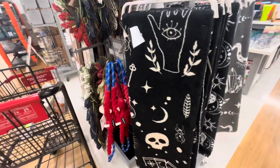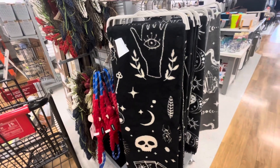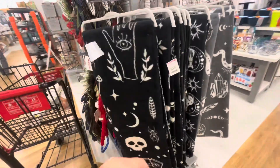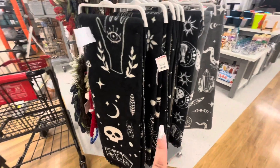I did stop by really quick at TJ Maxx, and look — they are getting their Halloween already! They have the Halloween blankets out; these are similar to the ones we've already seen at Home Goods. Halloween is hitting TJ Maxx — just wanted to show you and add that clip to this short video.